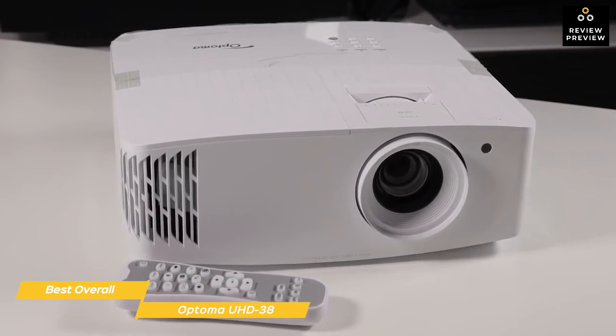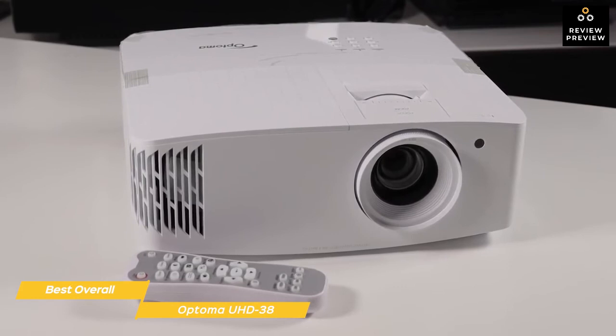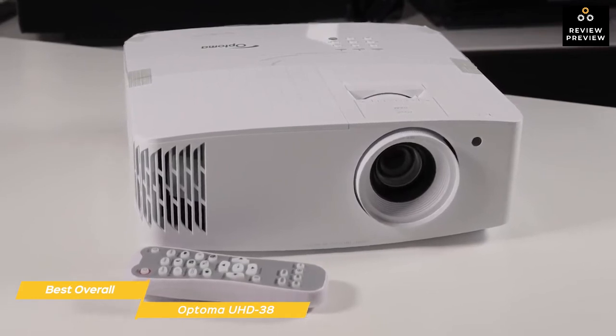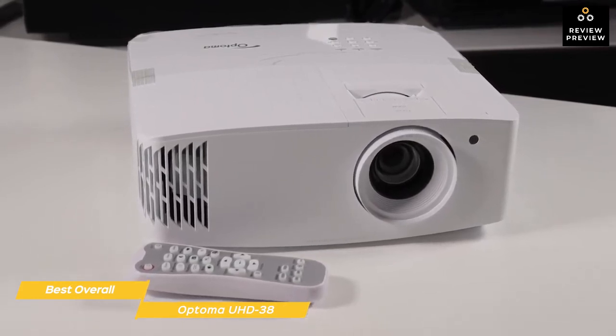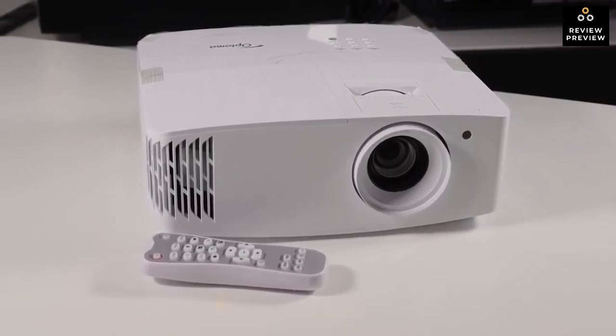The Optima UHD38 is the best overall gaming projector, with incredibly detailed 4K images on top of fast response times and refresh rates, and a deep, rich picture quality that can remain sharp in daylight. For the true gamer, this is the projector that will wow your friends and transport you into your game worlds.